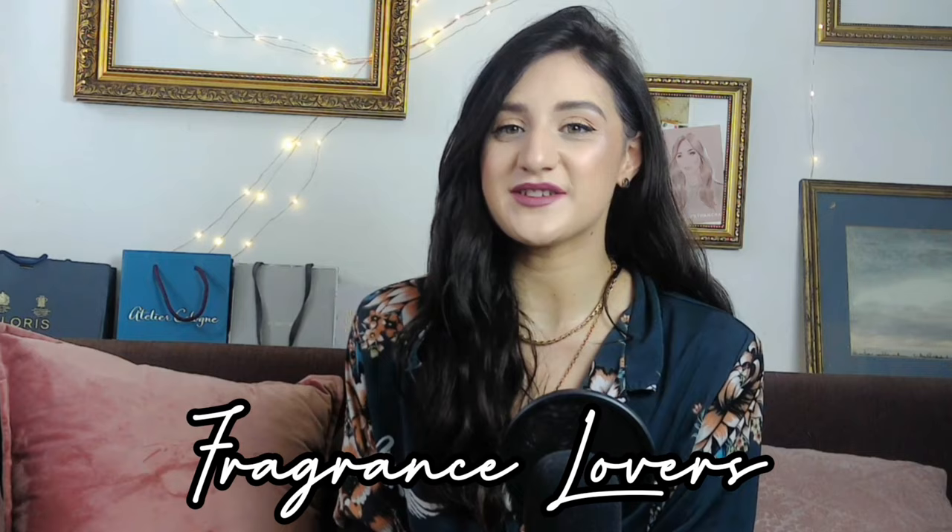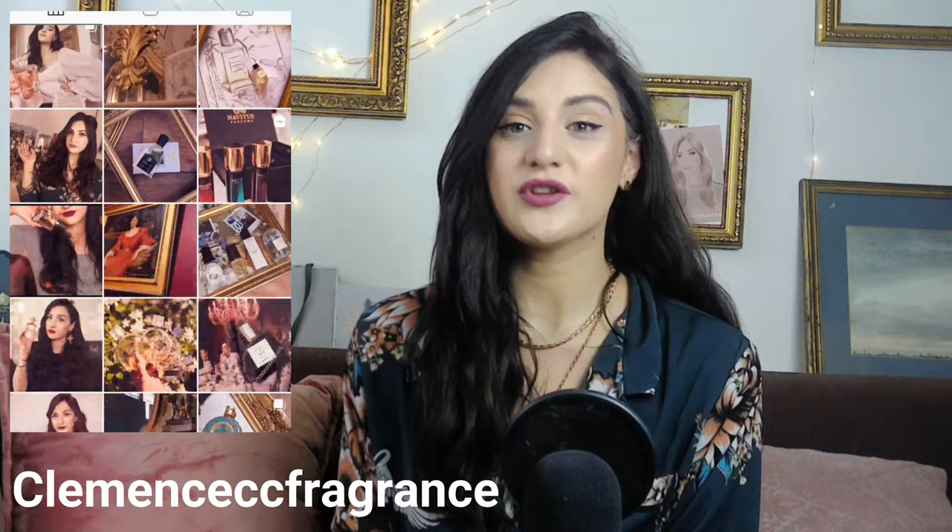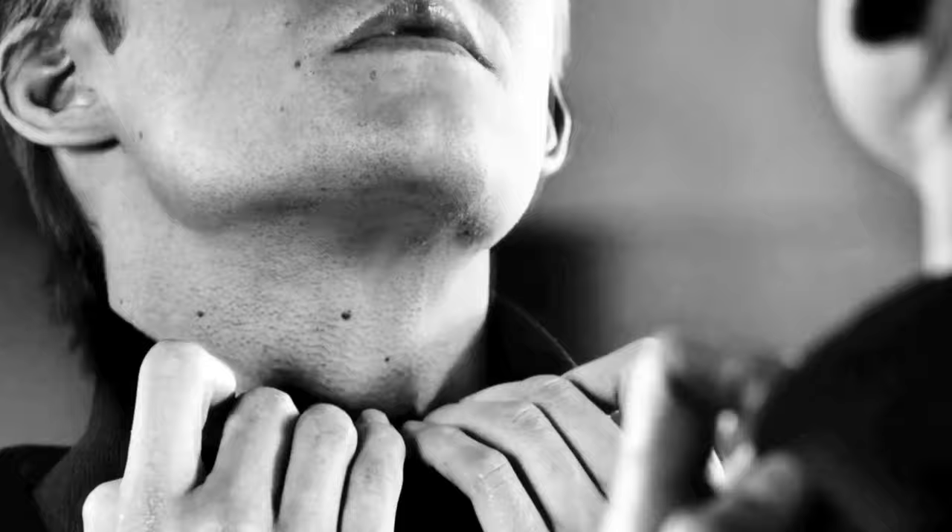Hello fragrance lovers, welcome back to my channel. In today's video we are doing a 10-minute review on Tom Ford Beau de Jour — the newest edition, the one from the signature collection, and not the one from the private blend that we used to have before.